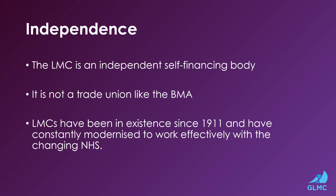The LMC is an independent self-financing body and it is not a trade union like the BMA. LMCs have been in existence since 1911 and have consistently modernised and worked effectively with the changing NHS.